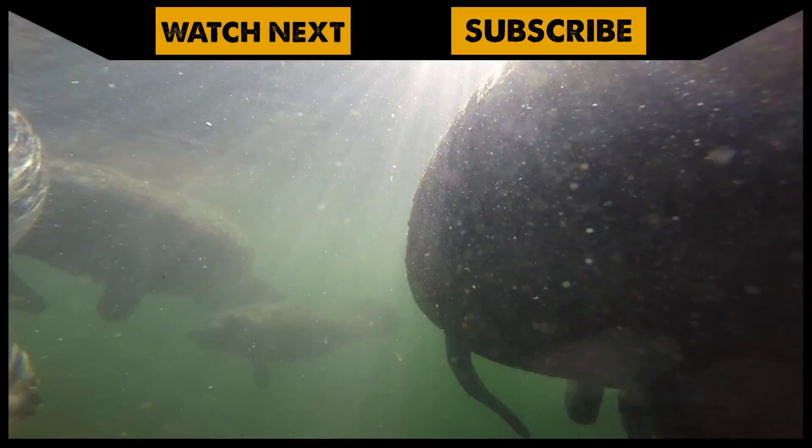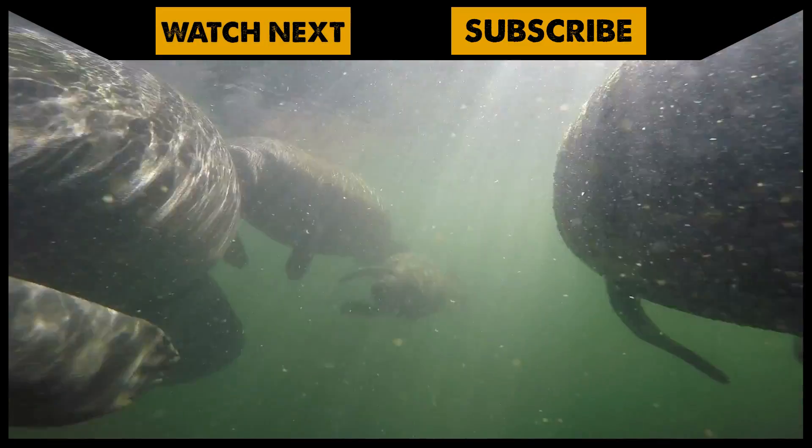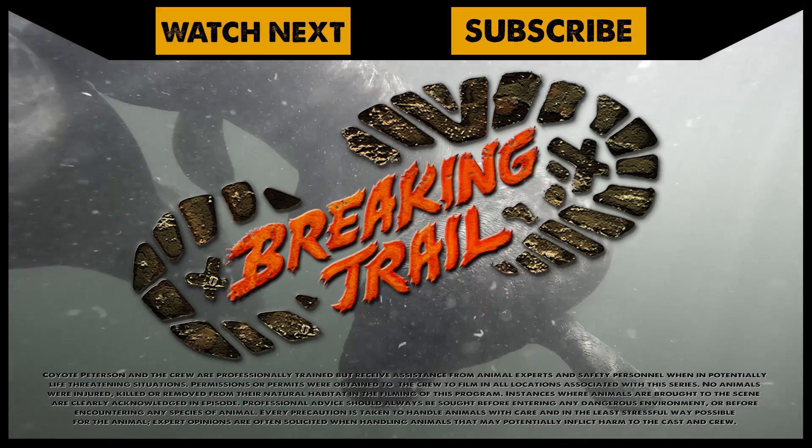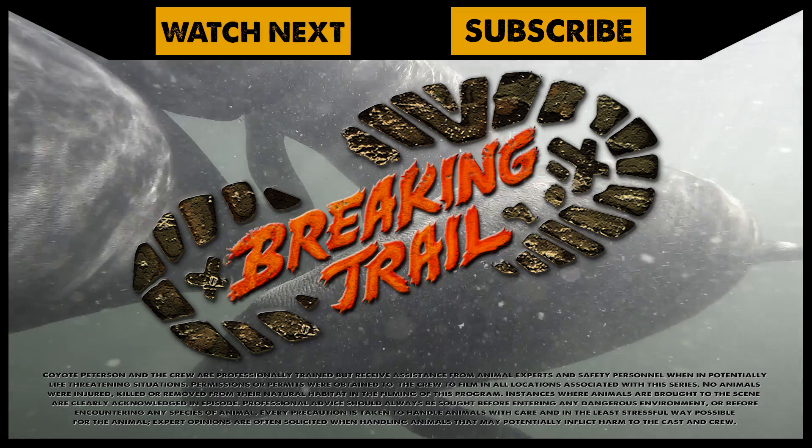I'm Coyote Peterson. Be brave! Stay wild! We'll see you on the next adventure! If you love manatees as much as I do, make sure to go back and watch the full episode. And don't forget, subscribe to join me and the crew on this season of Breaking Trail.